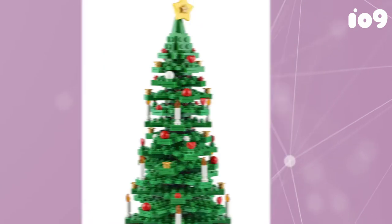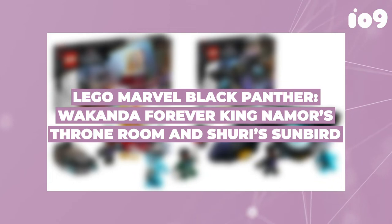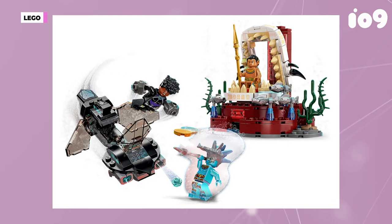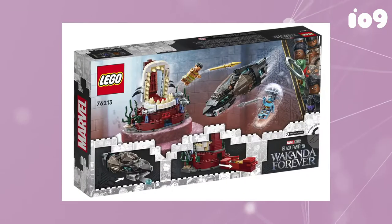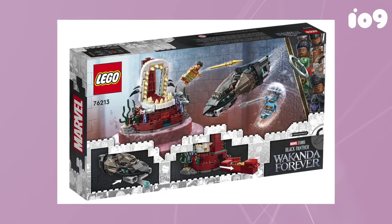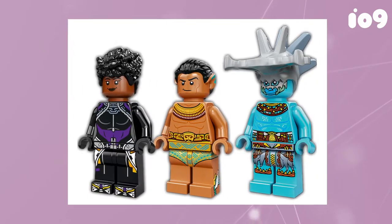We're just a few months out from Black Panther: Wakanda Forever hitting theaters on November 11th, making the internet a minefield for those trying to avoid spoilers from the film. If you count yourself among them, then look away now and avoid the Lego website at all costs, as the company has revealed the first of what will probably be many new sets based on the film — the 355-piece King Namor's Throne Room.